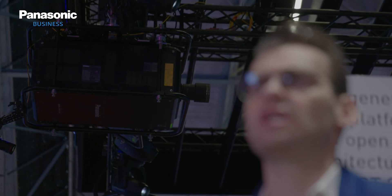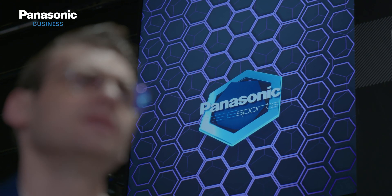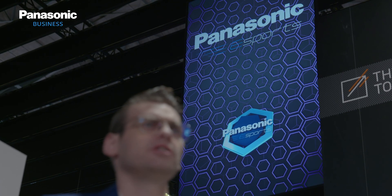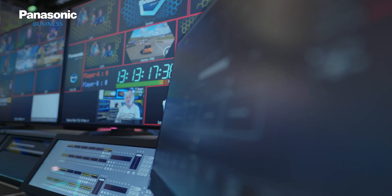With this combination we are able to provide more freedom to stage managers and designers when it comes to designing an eSports stage environment. We also incorporated our professional flat panel displays in this setup alongside the projectors. We're using 98-inch and 55-inch SQ1 flat panel displays — all 4K — in different ways: for product signage, and also to take crops from our cameras and use them as additional screens to enhance the viewer's environment. We are able to produce a full 4K production chain with this system.